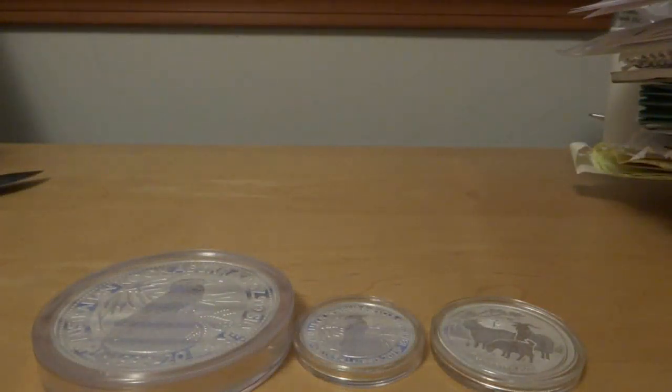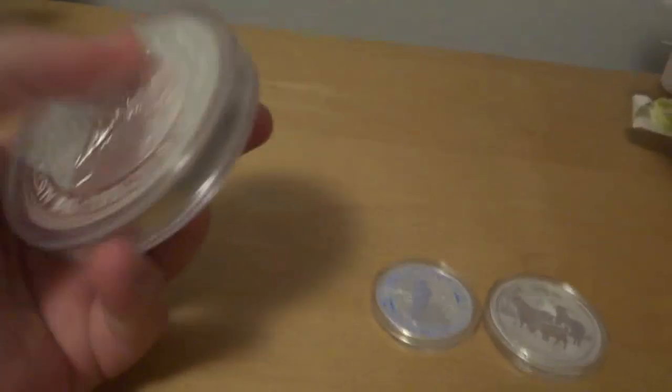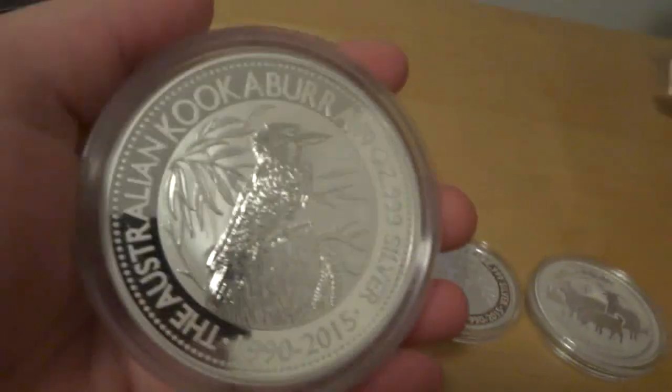What's up YouTube? This is Leverage. Today I got some pretty cool items to show you — just got them unboxed. They came from Abmex. Gonna be those new 2015 coins.